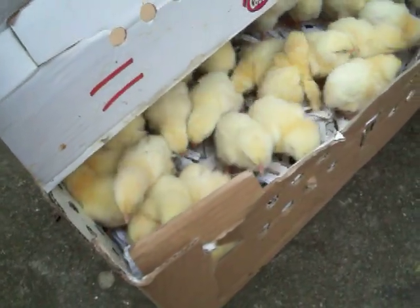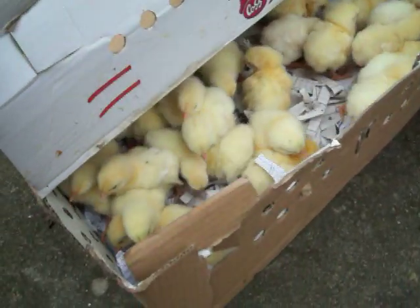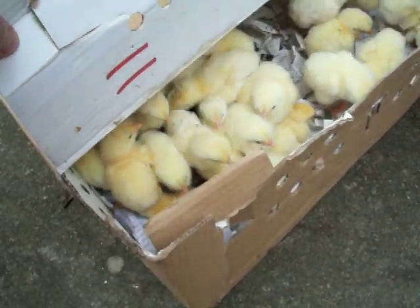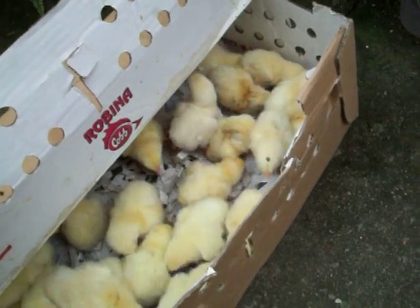It's been kind of a rough haul getting these. Twice you went to get them and the birds weren't looking good. And one time the guy even told us, 'Hey, these birds are really, really rough.' So we're hoping that this batch is a lot better. Everybody looks happy and peppy in here, so that's a good sign.